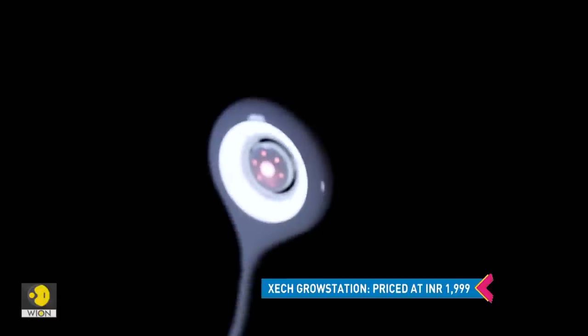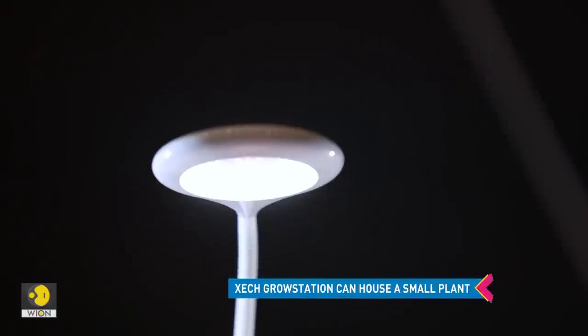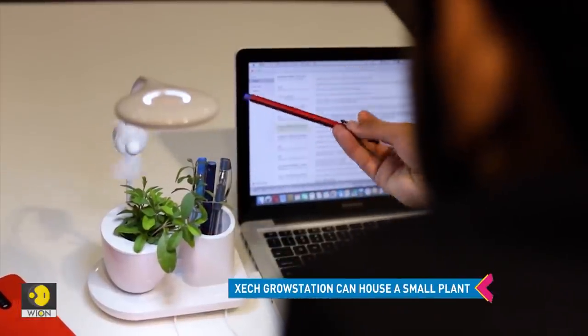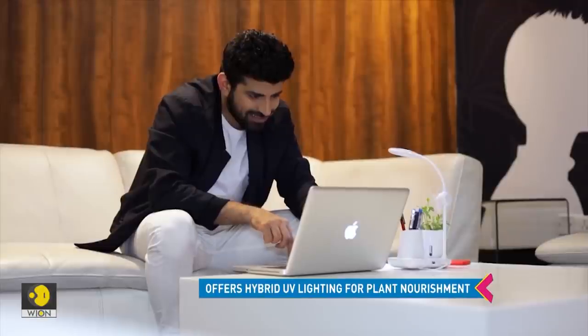But what's even more interesting is that it comes with hybrid UV lighting. The company claims that this induces small plant growth and boosts indoor oxygen, hopefully improving indoor air quality.